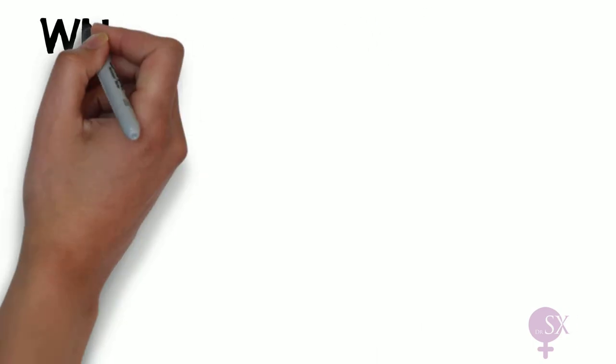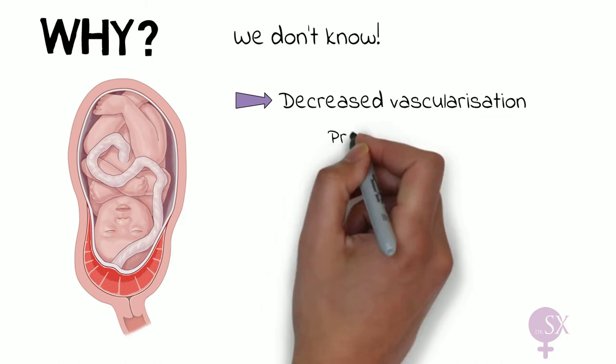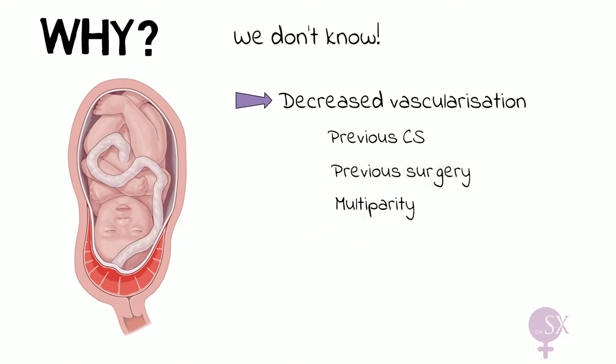We don't really know why in some women the placenta implants low down, but we do know it may be related to decreased vascularization of the upper endometrium. This could be secondary to a previous C-section, previous uterine surgery, and multiparity — all of which can decrease vascularization and increase the risk of placenta previa.